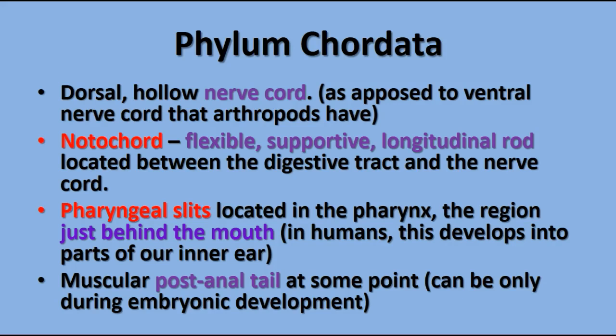They also have a notochord — a flexible supporting rod that becomes the backbone or vertebral column in vertebrates, located between the digestive tract and the nerve cord. They have pharyngeal slits located in the pharynx region just behind the mouth. In fish and young amphibians these become gills. In humans, they actually develop into the three main bones in the middle ear — the hammer, anvil, and stirrup — that transfer sound waves from the eardrum to the inner ear.